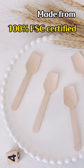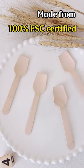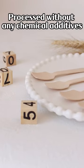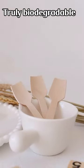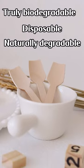Made from 100% FSC certified imported fast-growing birch wood. Processed without any chemical additives. Truly biodegradable, disposable and naturally degradable.